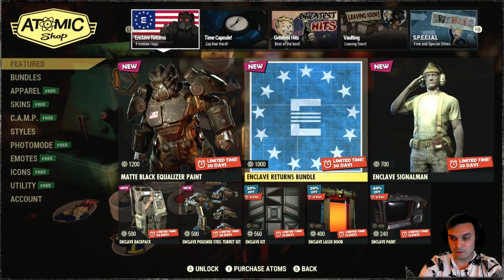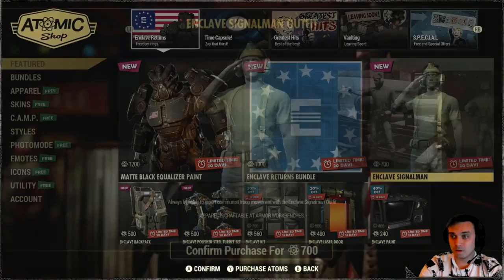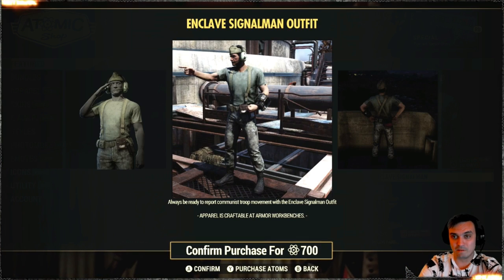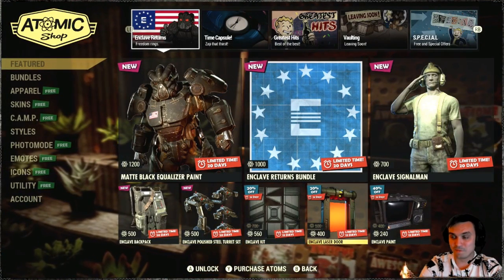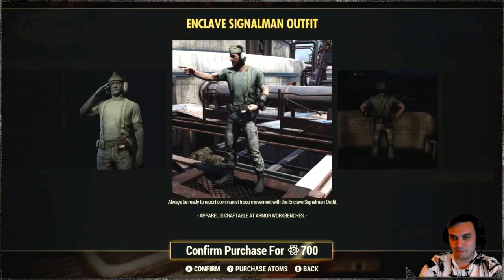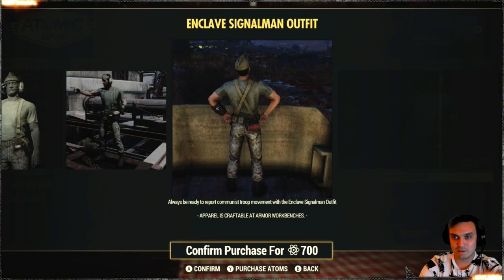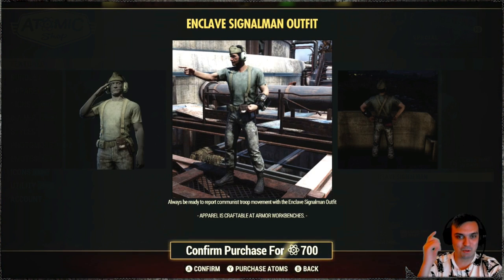I really hope you can get the headsets separately, because you can make a lot of different interesting outfit builds. Like a Fallout 76 cap with those headsets should look good - that's the first thing that goes to my mind. The outfit itself is kind of okay, it still looks good - military style, I like it.